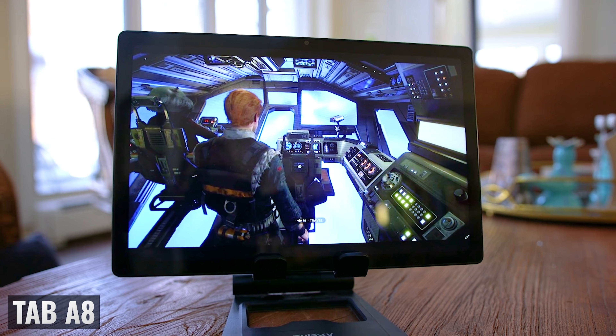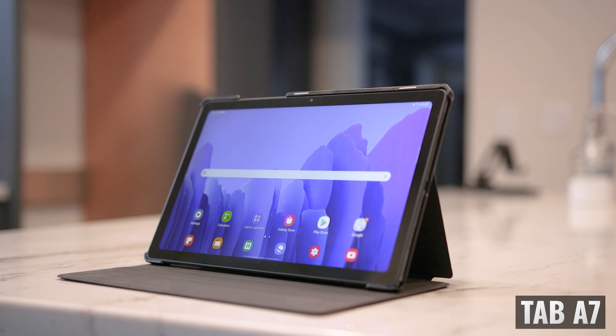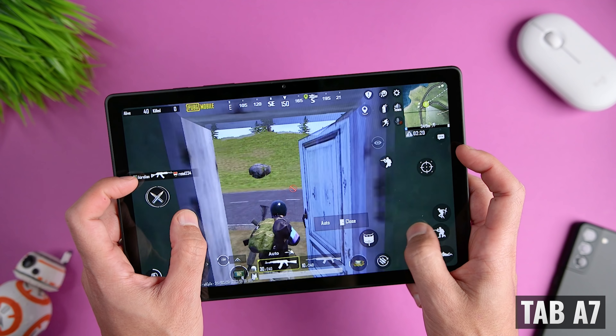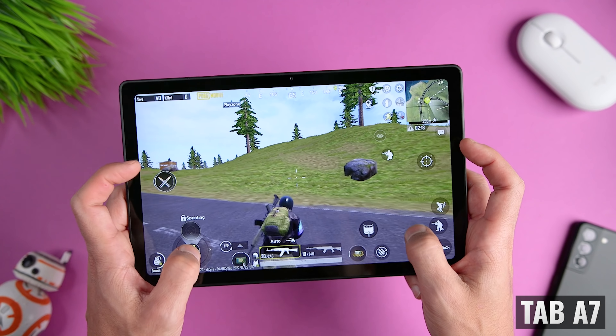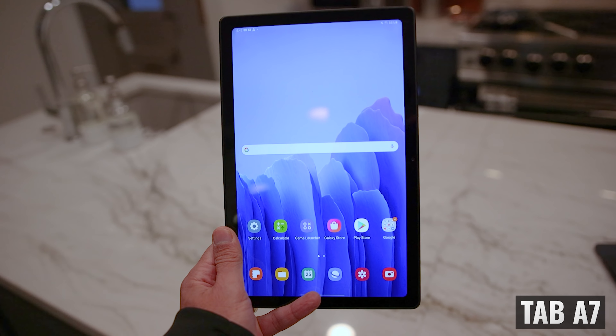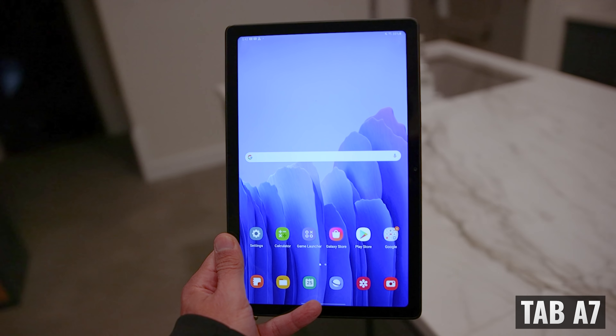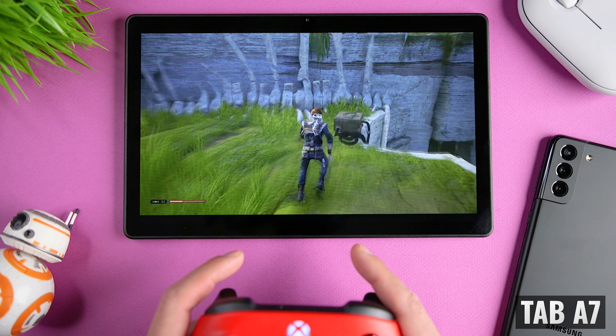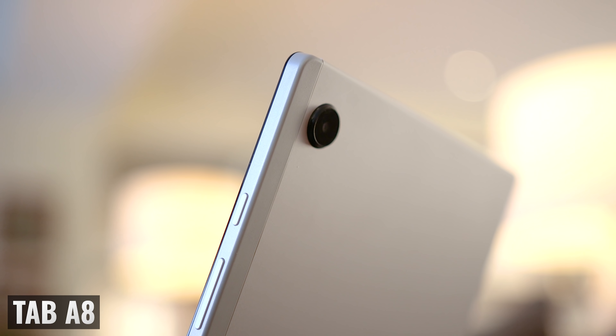Normally, when a company upgrades a product, you expect it to be better — maybe some features stayed the same, but you certainly wouldn't expect any of them to be worse. And that's not necessarily the case here. The pricing on the Tab A8 and the Tab A7 is also really surprising. Ultimately, the Tab A7 was a good budget tablet when it was released in 2020, but now, almost a year and a half later, can we say the same thing about the Tab A8?